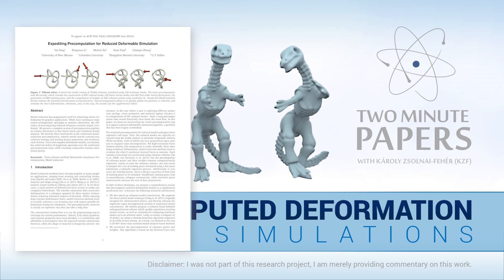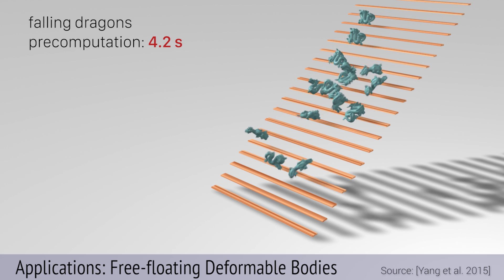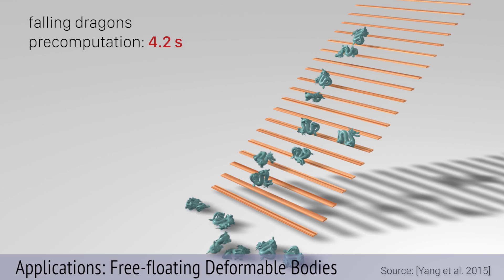Dear Fellow Scholars, this is Two Minute Papers with Károly Zsolnai-Fehér. This piece of work is about reducing the time needed to simulate elastic deformations by means of precomputation.